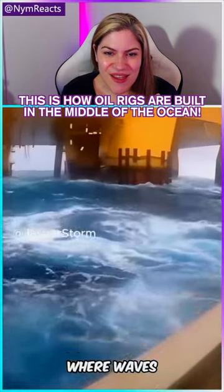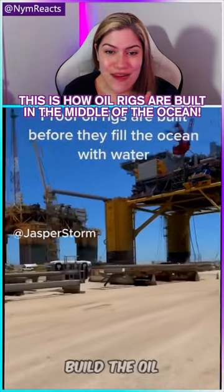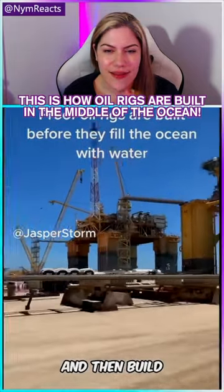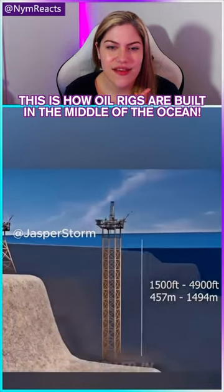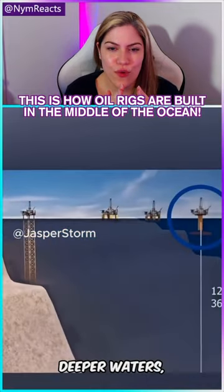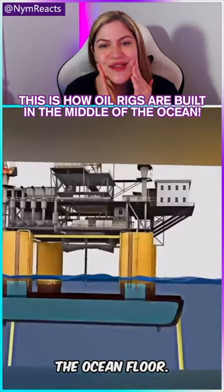Oh my gosh, it's just crazy — they can be pretty massive. Okay, so for shallow waters they use steel rigs for the smaller ones, and then in deeper water they use floating platforms.